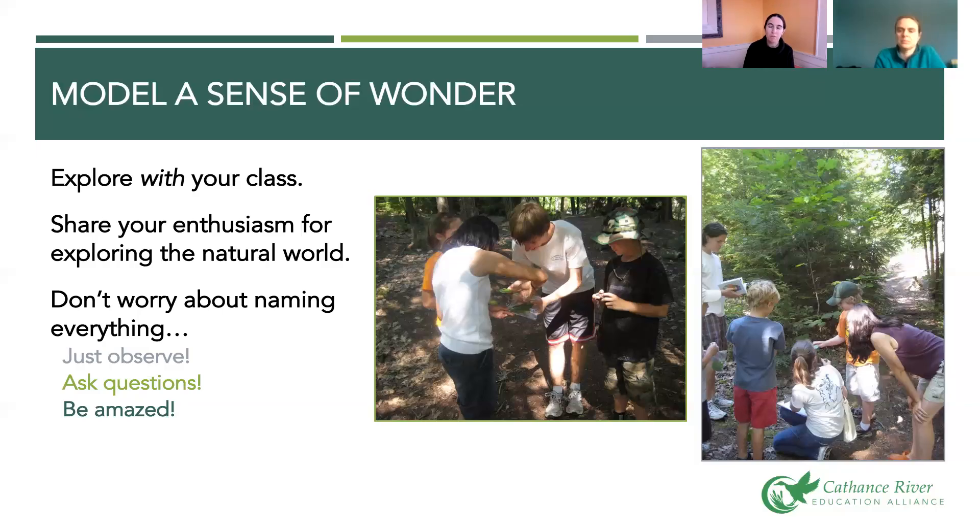Encourage your kids to observe closely. When a kid comes up with a leaf and asks what tree it's from, just say 'I don't know, let's check it out' — go feel the bark, feel the texture, look around at nearby trees. Hold the leaf and count the number of points or lobes, or how many pine needles grow in a cluster. For bugs, don't worry about the name — look closely at the antennas, the color of the eyeballs, count the legs. Give kids something specific to observe, share your enthusiasm, and don't worry about identifying.